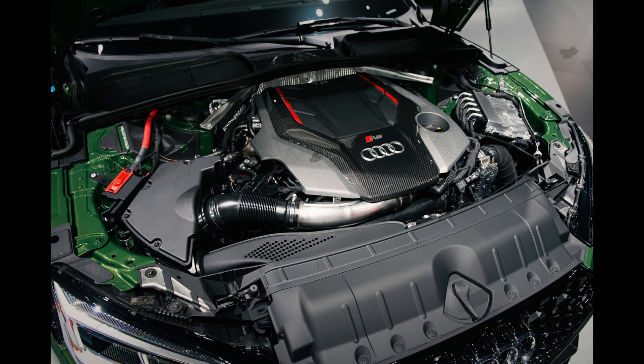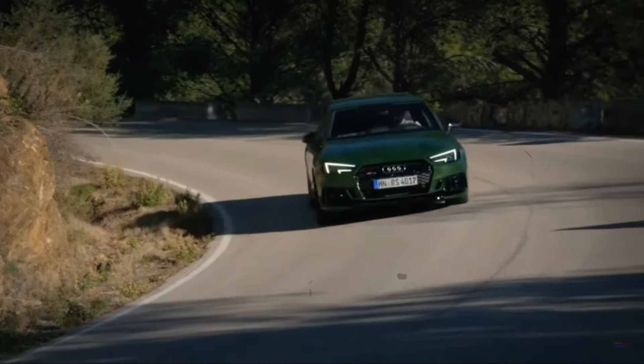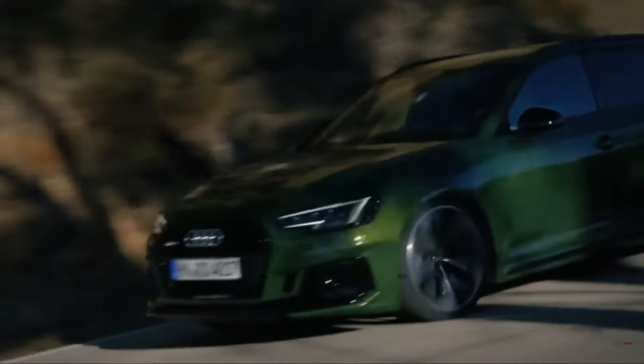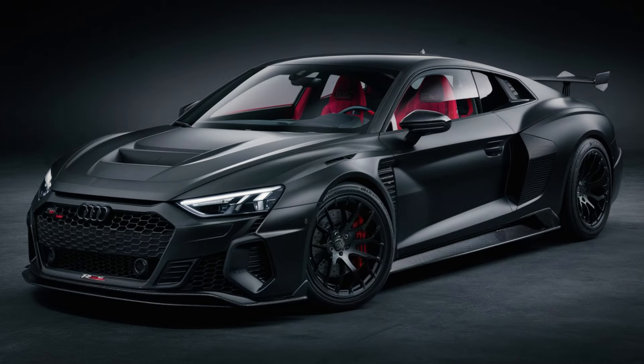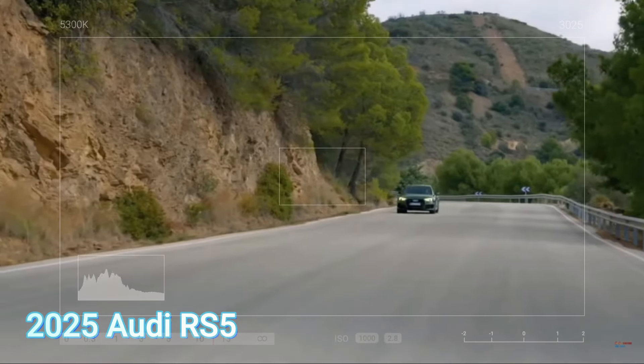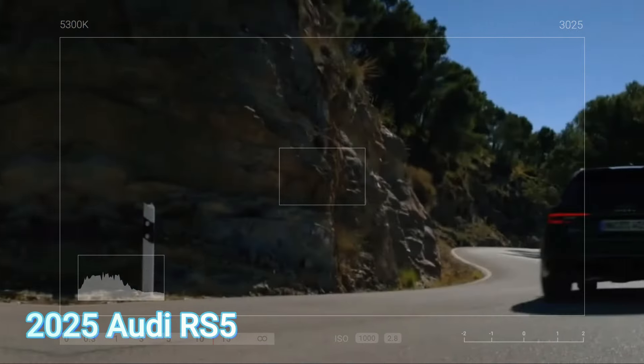Under the hood, the RS5 sedan features a 3.0L V6 twin-turbocharged engine that delivers a whopping 450 horsepower at 5,700 RPM and an impressive 600 Nm of torque between 1,900 to 1,500 RPM. This powerhouse allows the RS5 to reach a maximum speed of 280 km/h and accelerate from 0 to 100 km/h in just 3.9 seconds.